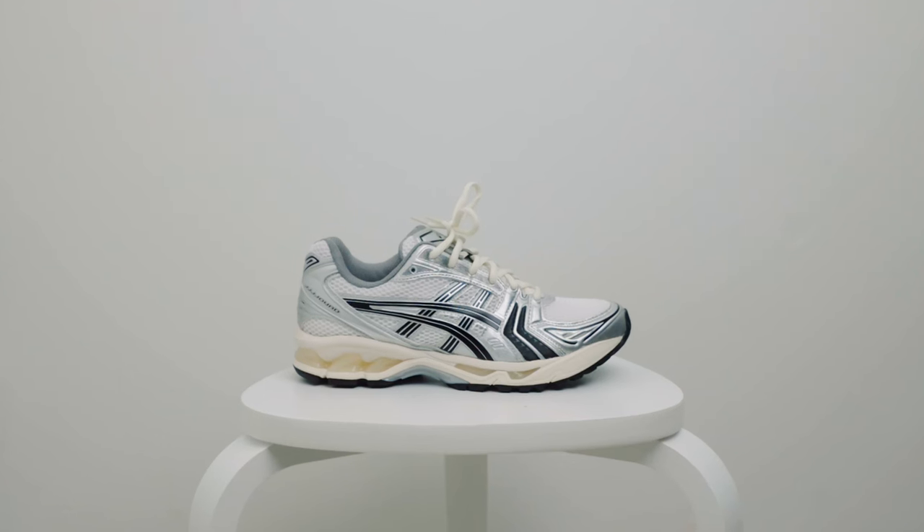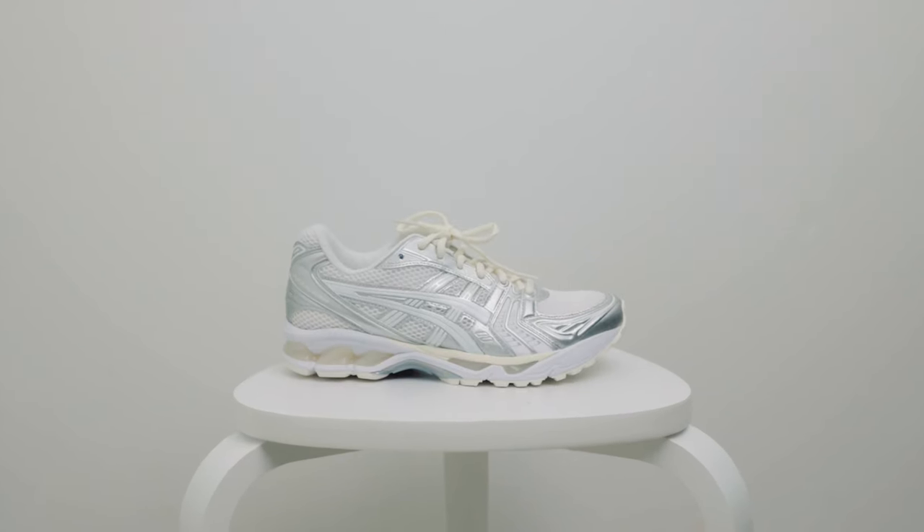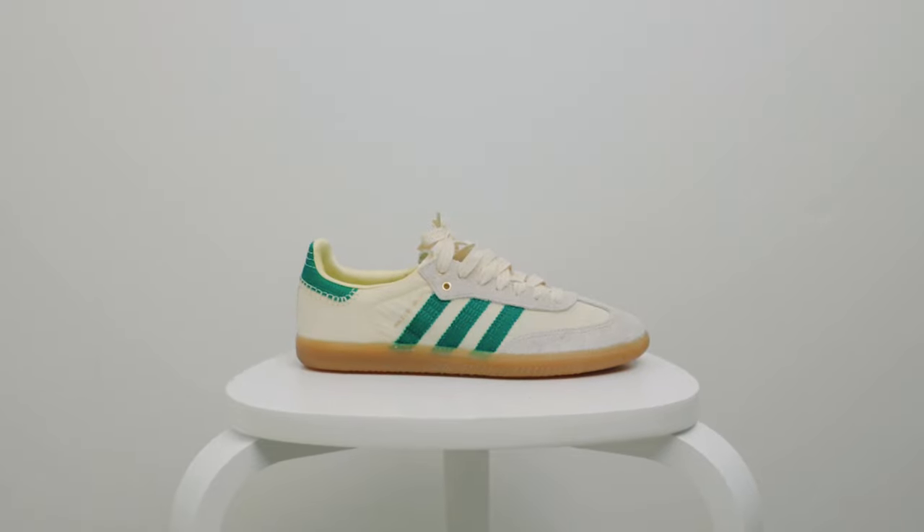I have also briefly spoken about these shoes on my summer sneaker pickups video, so if you haven't checked that out already, feel free to check it out. Before I get into the shoes themselves, I thought I'd share how I prepared for this drop.